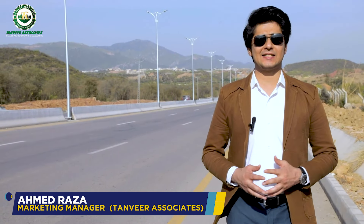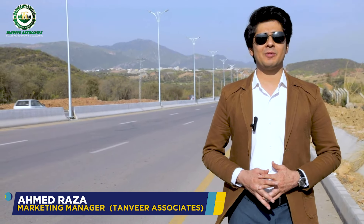Assalamu alaikum, welcome to our new video. This is Ahmet Raza, marketing manager of Kameer Associates. Today we are here at Magla Road to give you a construction update, just like our last video published in January regarding construction update.